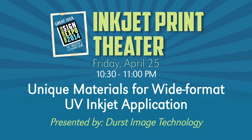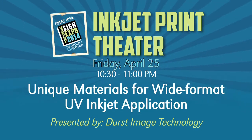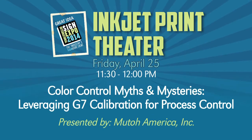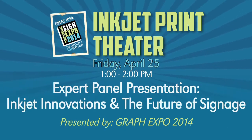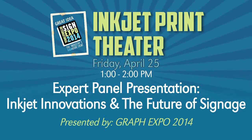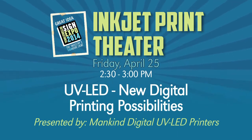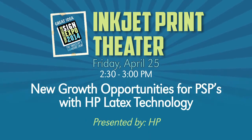On Friday, April 25th: unique materials for wide format UV inkjet applications by Durst Image Technology; color control myths and mysteries — leveraging G7 calibration for process control by Muta America; don't miss inkjet innovations and the future of signage by Graph Expo and the expert panel; UV LED — new digital printing possibilities by Mankind Digital; and new growth opportunities for PSPs with HP latex technology by HP.